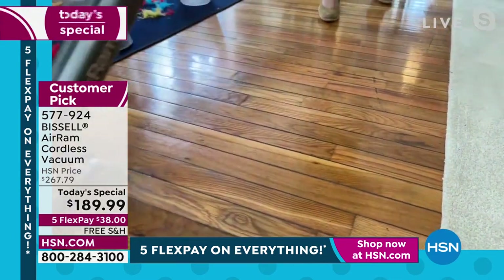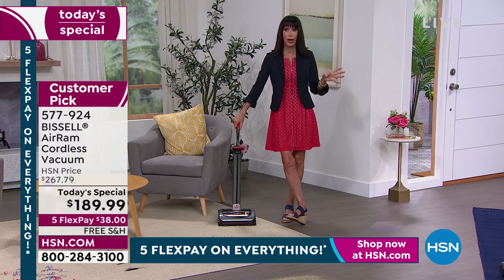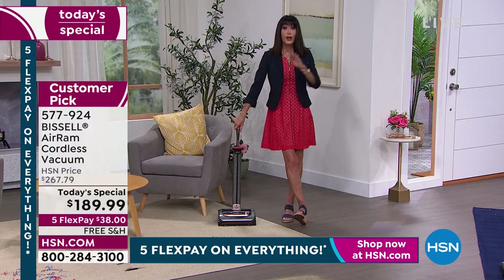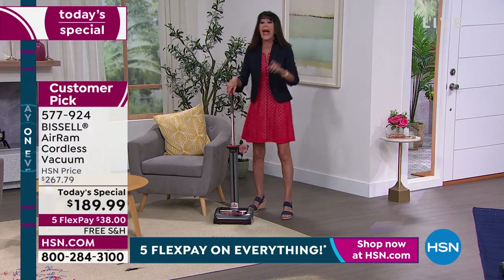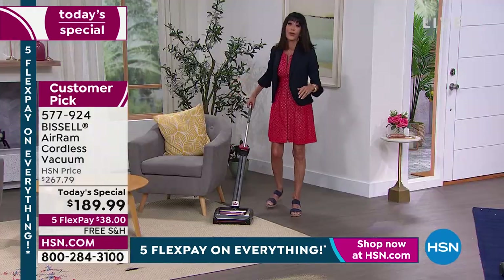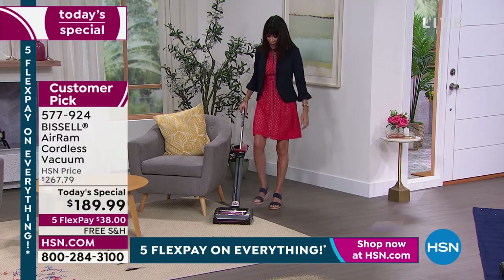Thank you so much. So many people are now calling — if you've been thinking about it all day, don't think any longer. You even have a retractable handle — push the button, it lifts up. I am so impressed that you actually have a cordless vacuum that leaves vacuum lines. Almost unheard of.